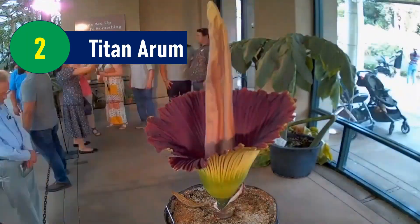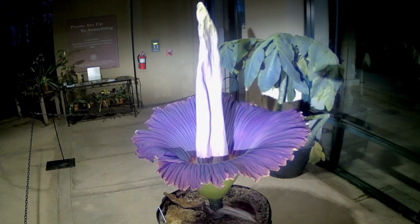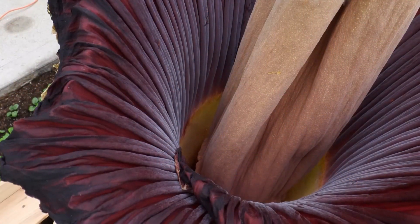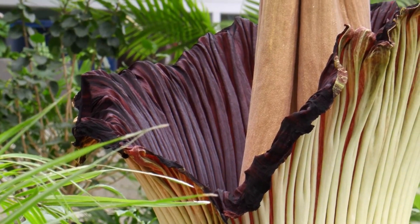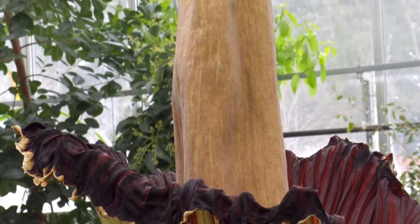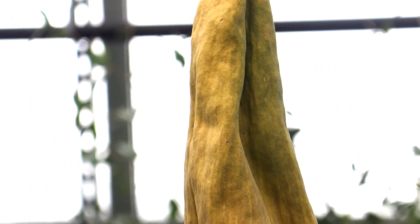Titan Arum: The Titan Arum, also known as Amorphophallus titanum or the death flower, is a rare flowering plant with the largest unbranched inflorescence in the world. However, it is not renowned for its fragrance, as it emits an odor resembling that of a decaying corpse while in bloom. The plant can grow to be around 10 to 15 feet tall, with leaves that are as large as 13 feet. Unlike the Talipot palm, the inflorescence of the Titan Arum does not grow in a straight line but branches off, making it a larger flower.